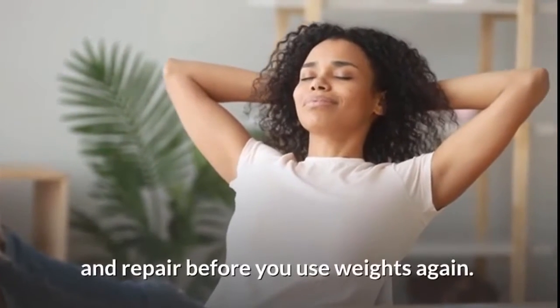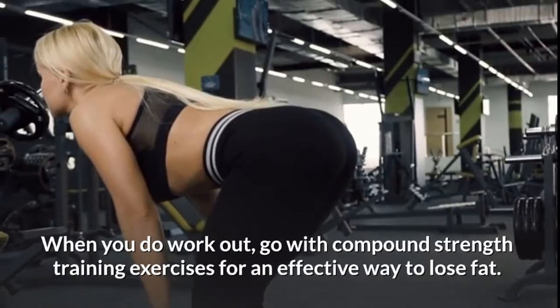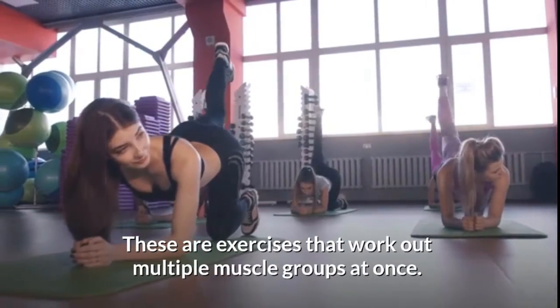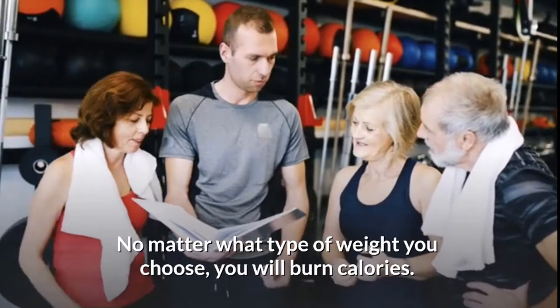When you do workout, go with compound strength training exercises for an effective way to lose fat. These are exercises that work out multiple muscle groups at once. To pick the right weight for your goals — no matter what type of weight you choose, you will burn calories.